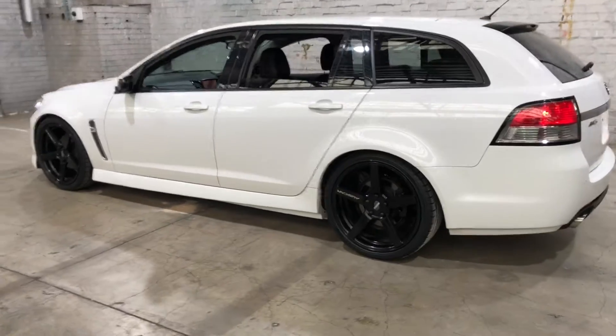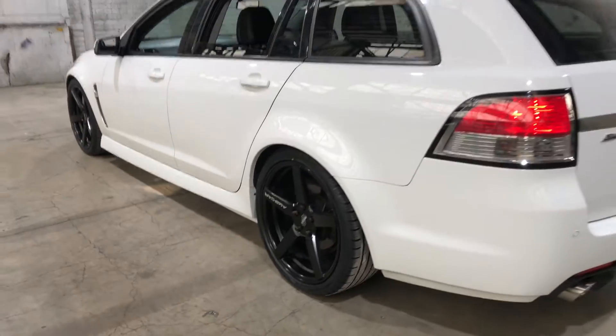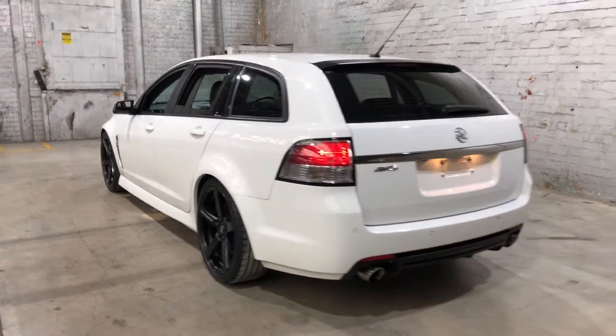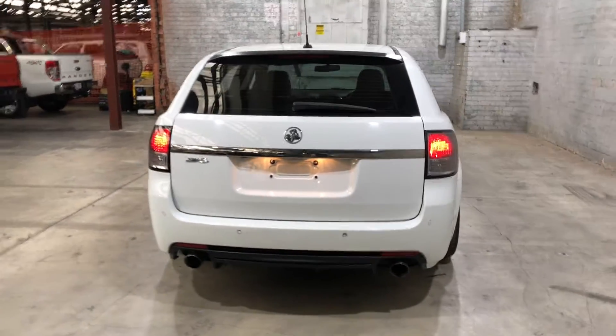As you can see, this car comes equipped with aftermarket 20-inch alloy wheels with plenty of tread on all four tyres. As we head to the back, you can see this car also comes with rear parking sensors, just so you can get into tight parking spaces a lot easier.